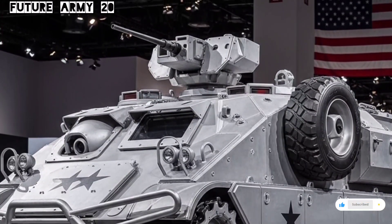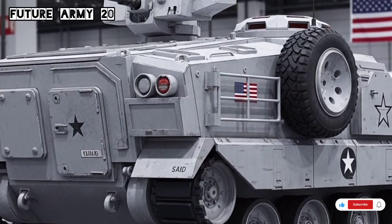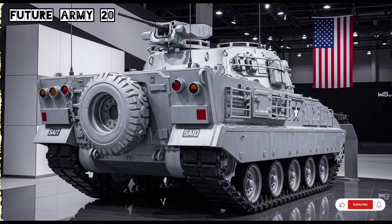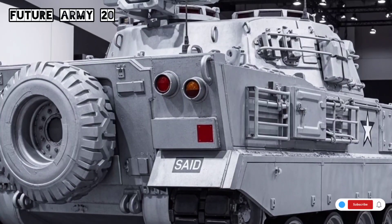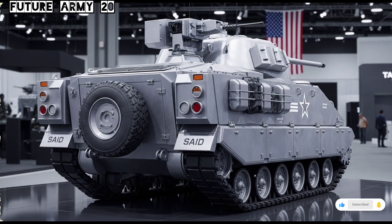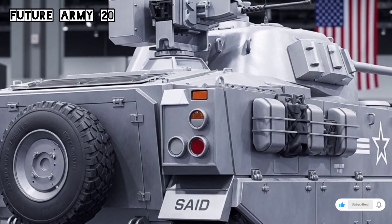In 2026, many countries are using the M113 not only as a combat vehicle but also as a platform for innovation. For instance, some are experimenting with unmanned or semi-autonomous versions of the M113 for use in high-risk missions. These robotic variants can perform reconnaissance, carry supplies, or even evacuate wounded soldiers without risking human lives. Such innovations prove how adaptable the M113 design remains even after more than half a century of service.